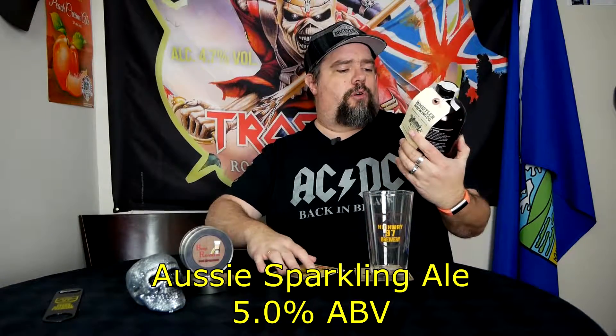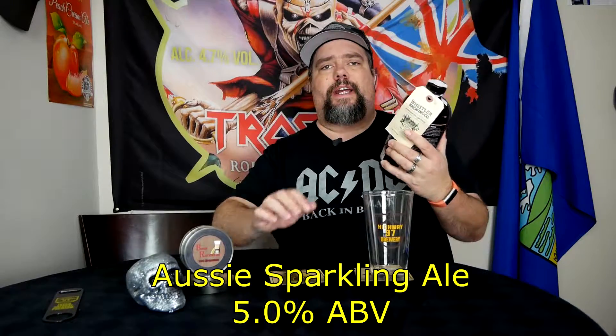From Whistler Brewing, we have the Unique Brew. It's an Aussie Sparkling Ale — limited edition, one of a kind — coming in at 5% ABV.